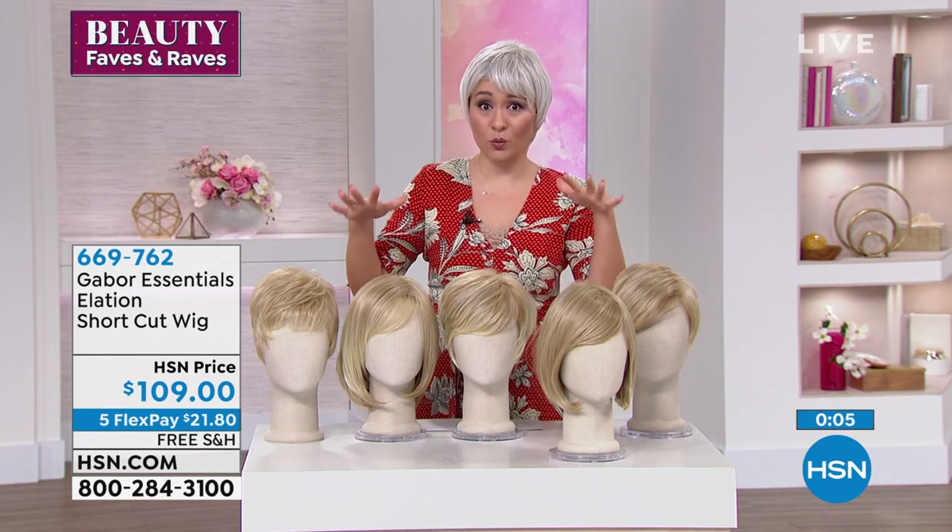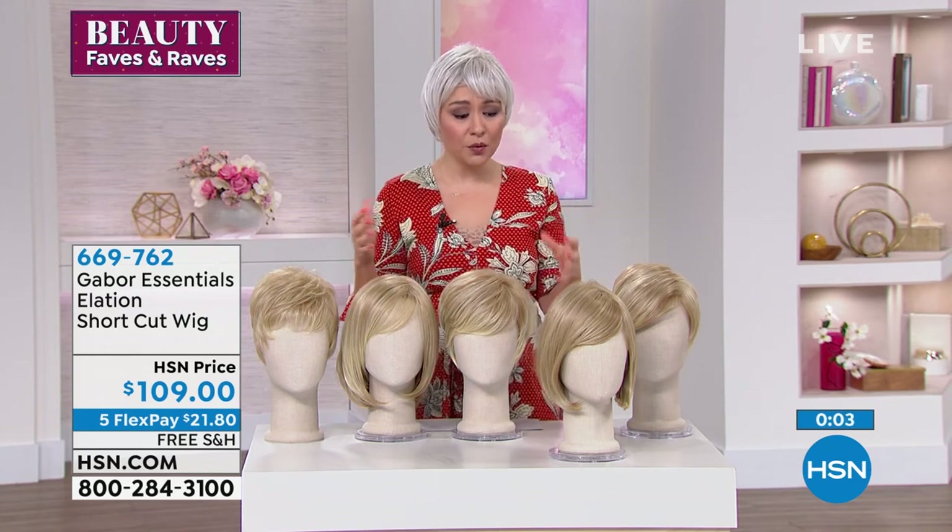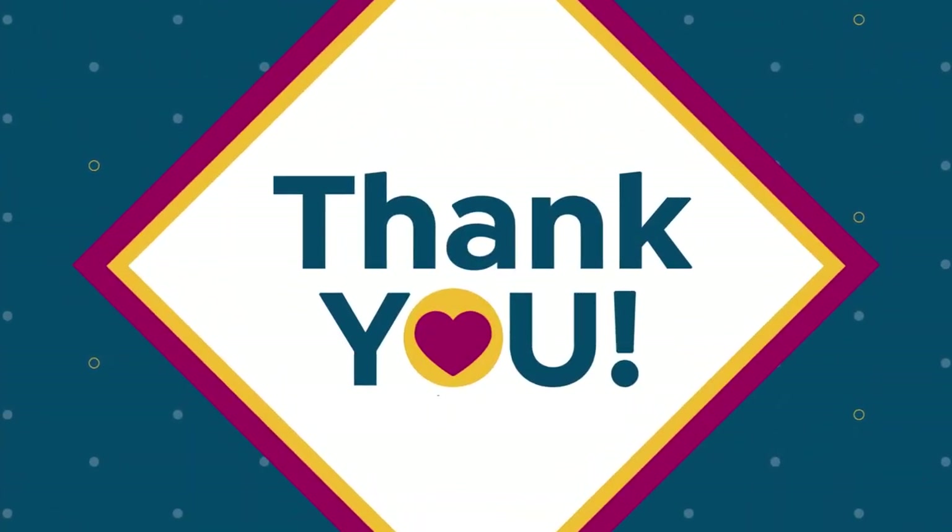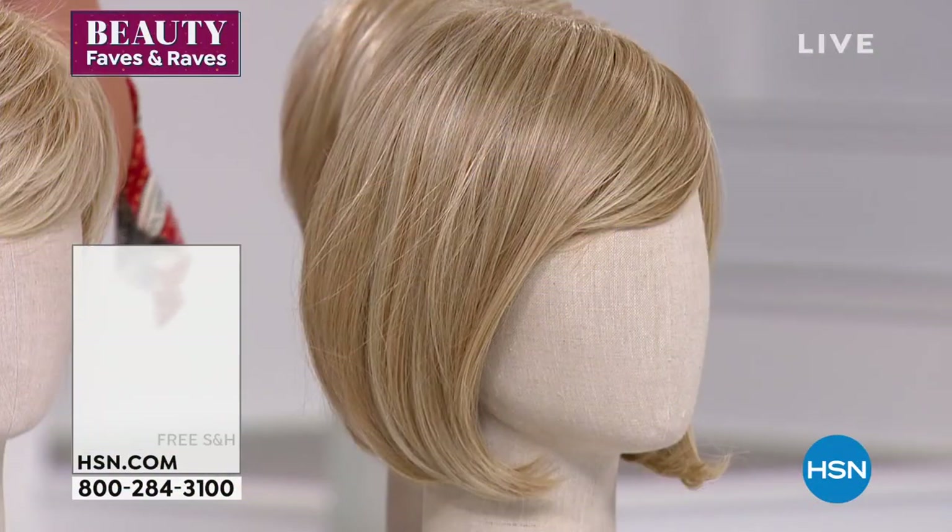Let's go with another one that's a little bit longer. When we talk about no commitment, this is that concept taken further.